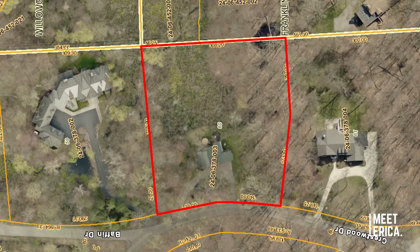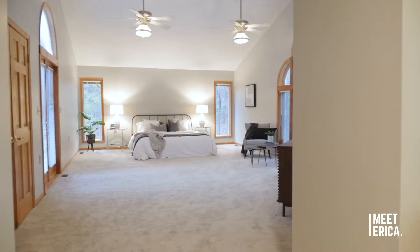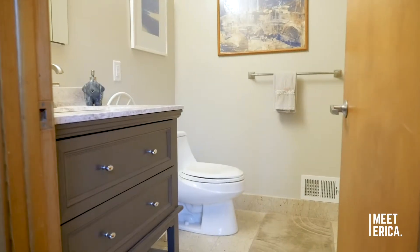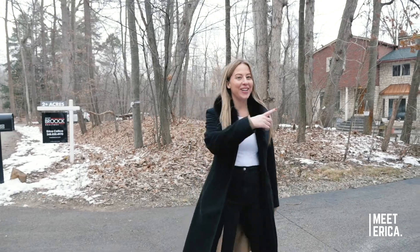Hey guys, I am standing here in Franklin and I'm going to show you an incredible opportunity. I can't believe this house is still on the market. It sits on over two acres, it's over 4,000 square feet, there's four bedrooms, three and a half baths, and it's got a finished walkout lower level. Come with me and let's check it out.